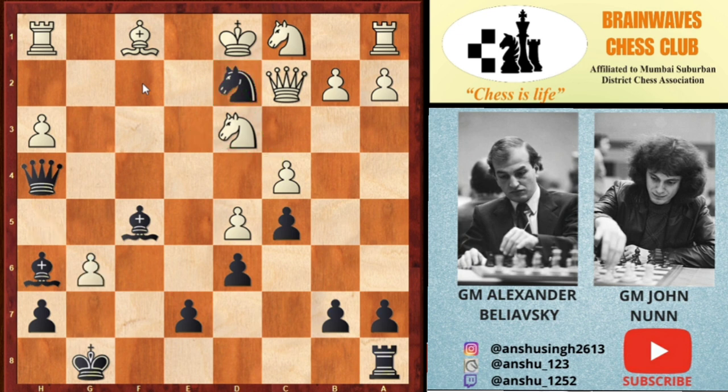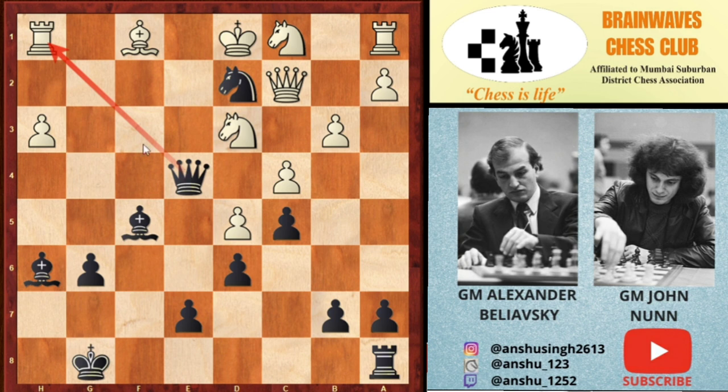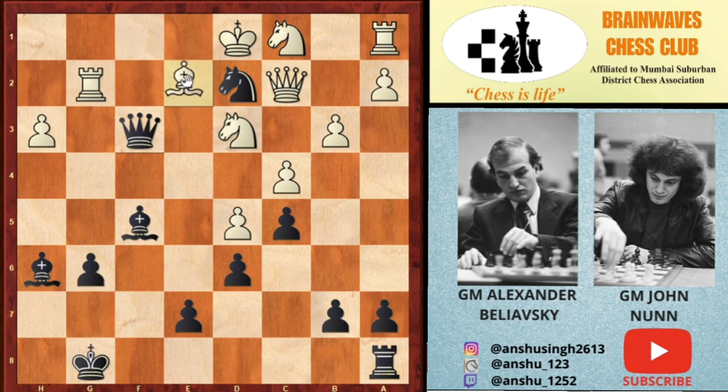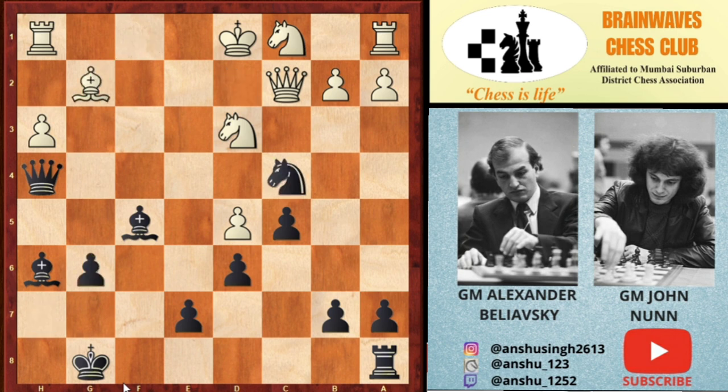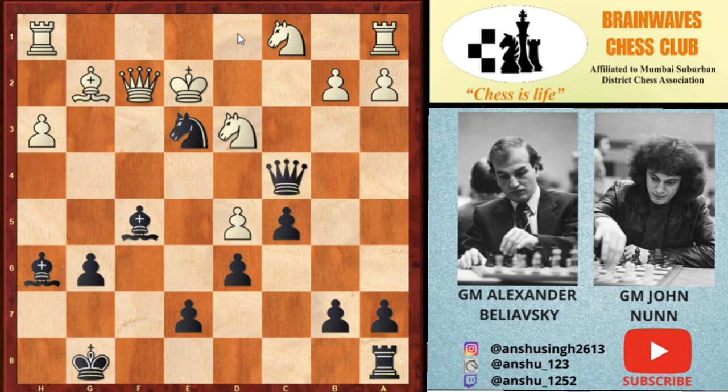White played Ng6, and after hxg6, Bg2 was played in the game. But if white tries b3 to guard the c4 pawn, then Qe4 attacks the rook, and after saving the rook, Qe3 attacks again. After the rook moves to g2, comes the final blow Qf3 — you have to block with the bishop but then lose the g2 rook. So b3 was not possible. White played Bg2, losing the c4 pawn, and with the threat of Ne3, white played Qf2 trying to exchange queens.